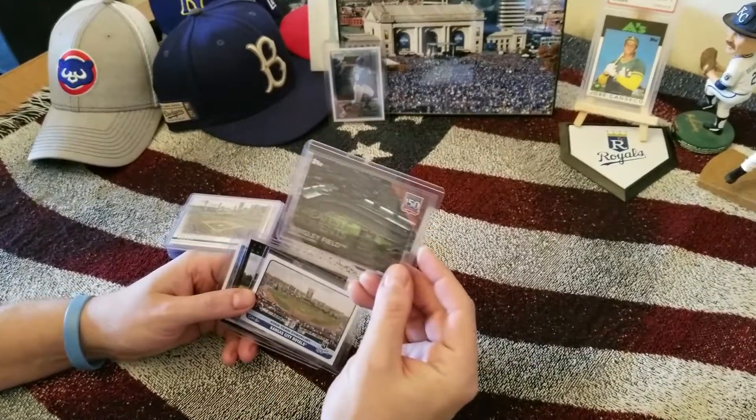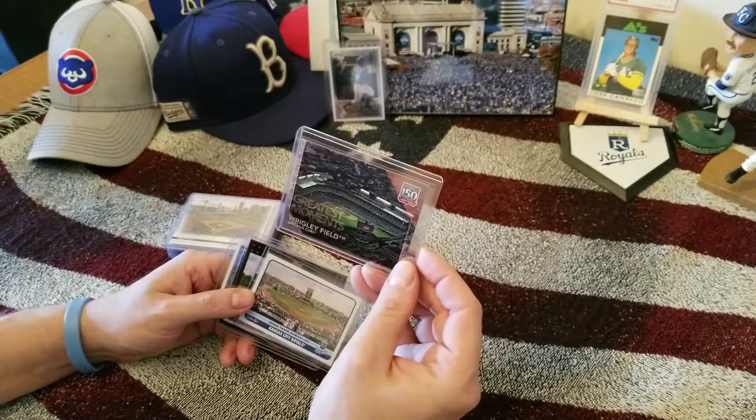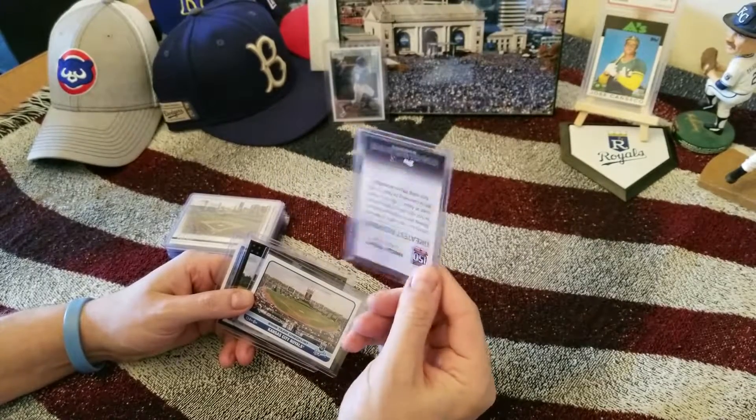I noticed they have these new really cool 150-year celebration, greatest moments cards. I'm looking to get a few of those.